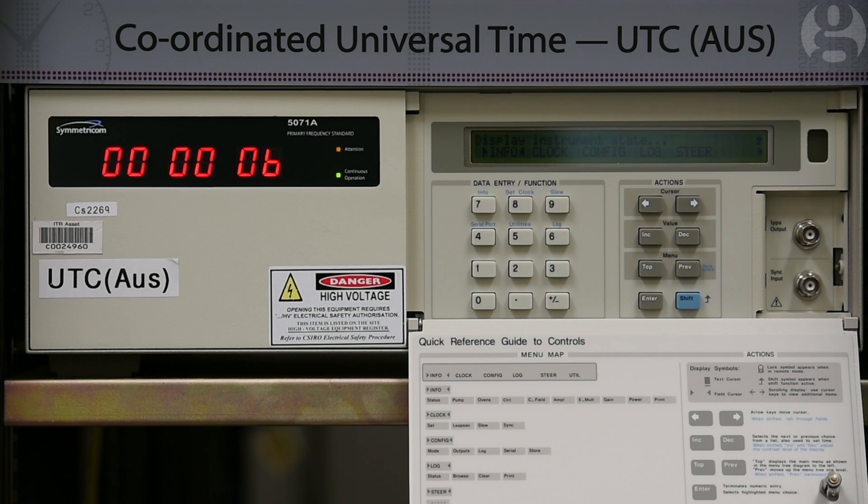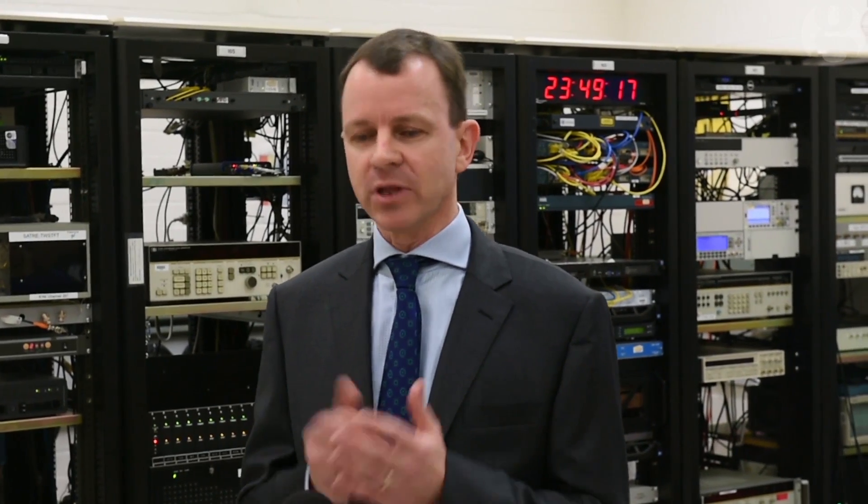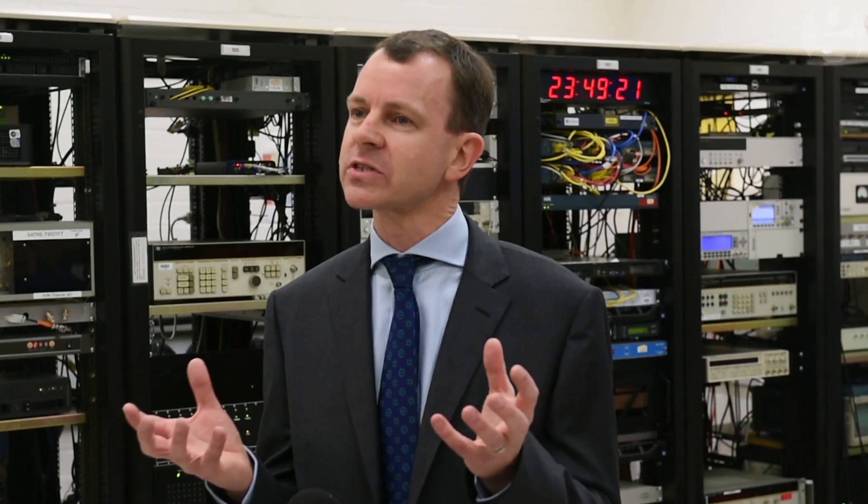We need a leap second because the Earth is not a very good clock. The Earth is slowing down and our modern timekeeping relies on atomic clocks, which are much more accurate and stable. But people still want to keep the time on our clocks roughly in sync with what the Earth is doing and the time on the clock the sun comes up. So every now and then we have a difference between our atomic clocks, which are perfectly stable, and the Earth, which is slowing down.